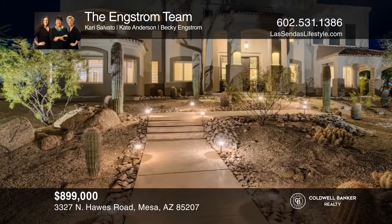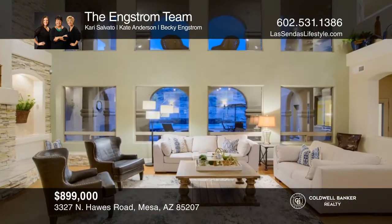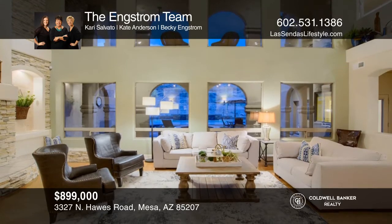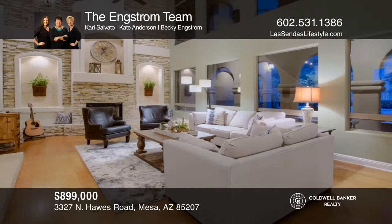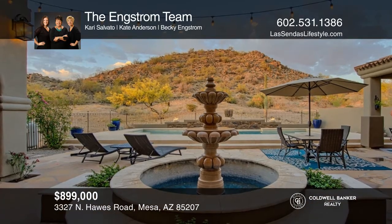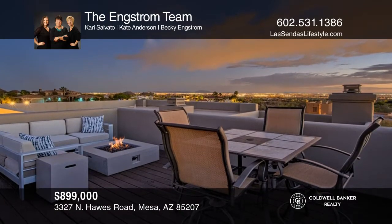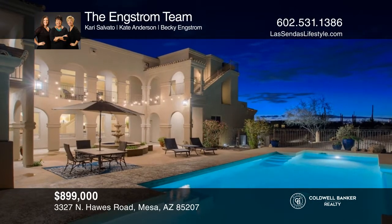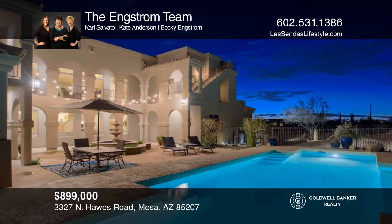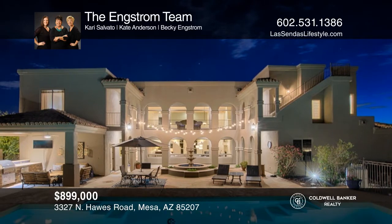Mesa, Arizona welcomes you to this beautiful custom home in Desert Uplands. Located on nearly one acre, this home site offers a very private hillside setting and amazing city and sunset views. You will love the stunning wide-ranging views from the large deck. Make your way inside and enjoy the volume ceilings in the main living and dining space, a large owner's suite, and the backyard and patio that are well suited for entertaining. Make this one-of-a-kind home yours today by calling the Engstrom Team.